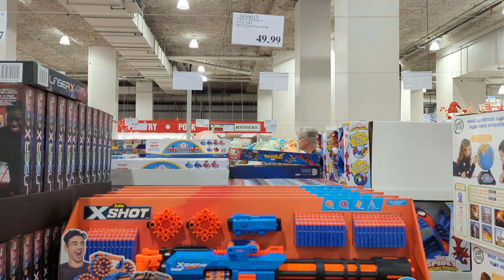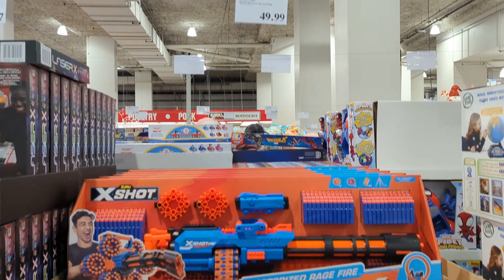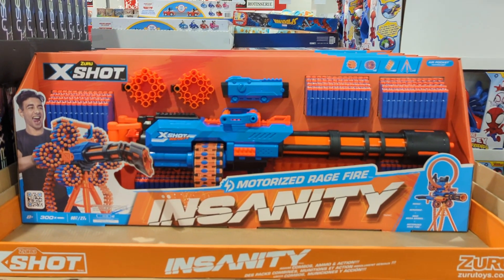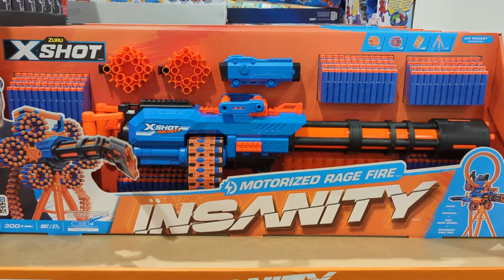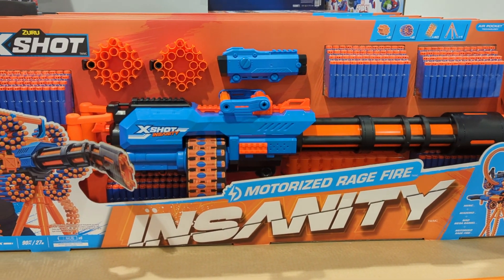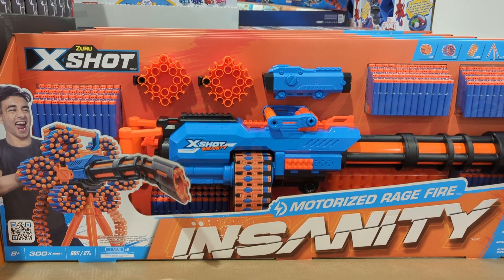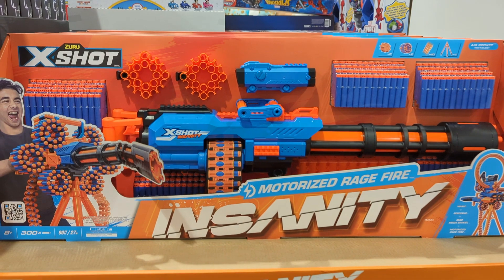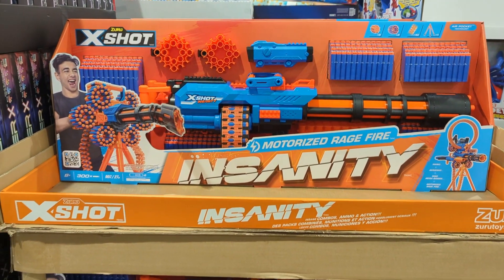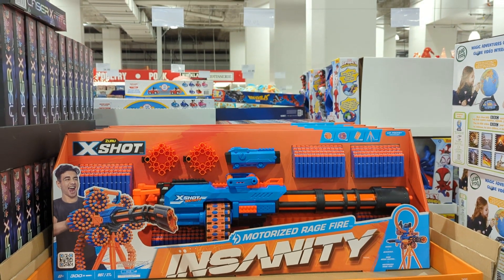The X-Shot Insanity Motorized Ragefire comes with 300 darts. X-Shot is a competitor of Nerf. This item includes a 360-degree tripod, a 40-dart capacity rotating belt, and modular dart storage. Just keep in mind it's only suitable for kids 8 years and older. You can buy this for $49.99 in store or $59.99 online.